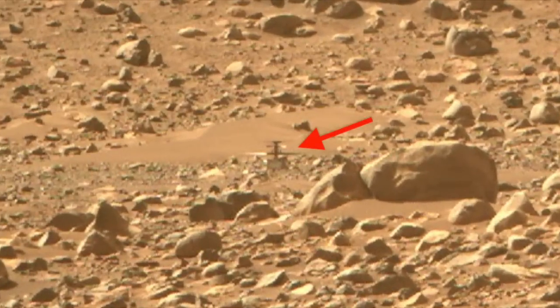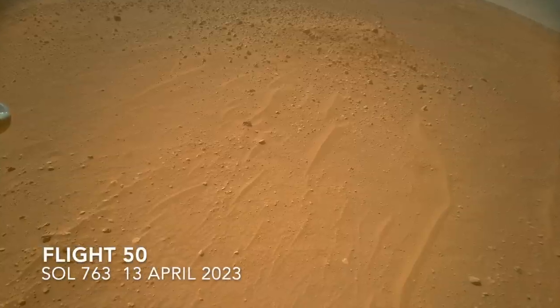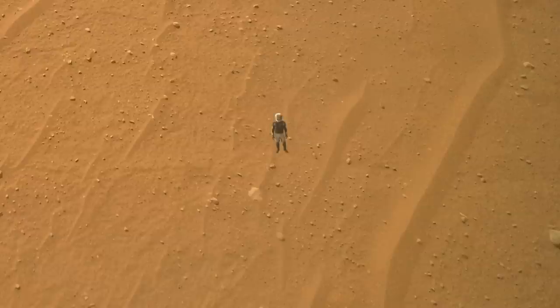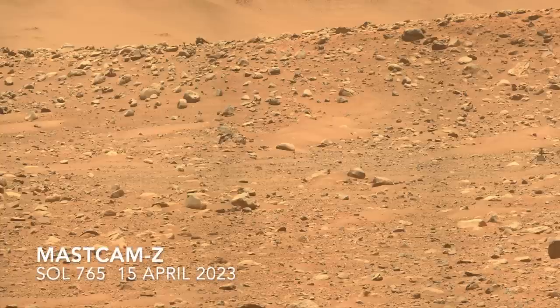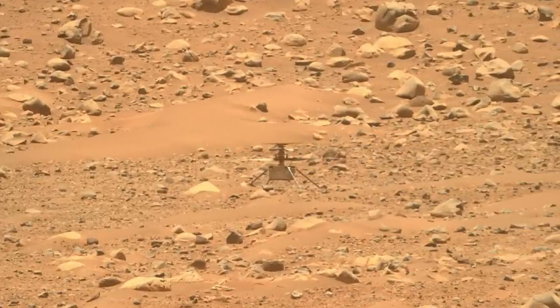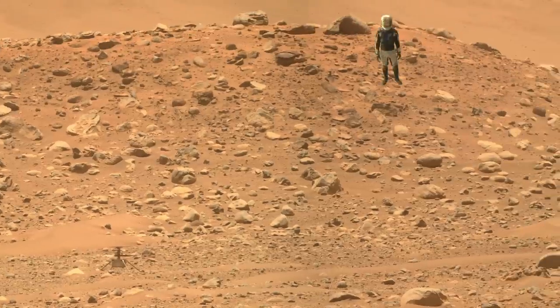But the perspective from that distance creates that illusion. The view from Ingenuity's color camera shows the spot it picked to land — it's not a boulder field. The next sol, Perseverance drove to within about 60 meters of Ingenuity, catching a very similar view of it but much closer, including the boulder-covered ridge rising up behind.